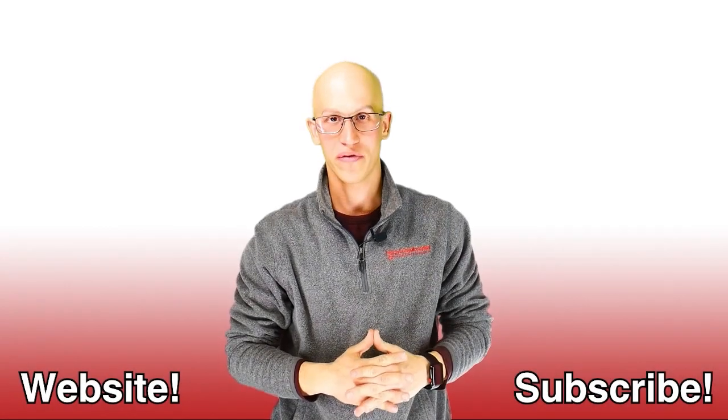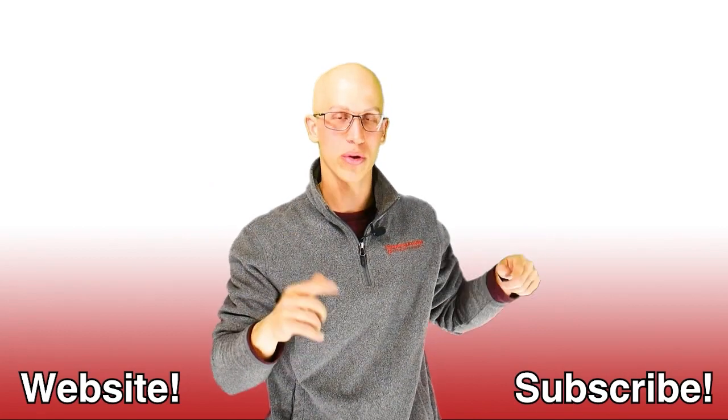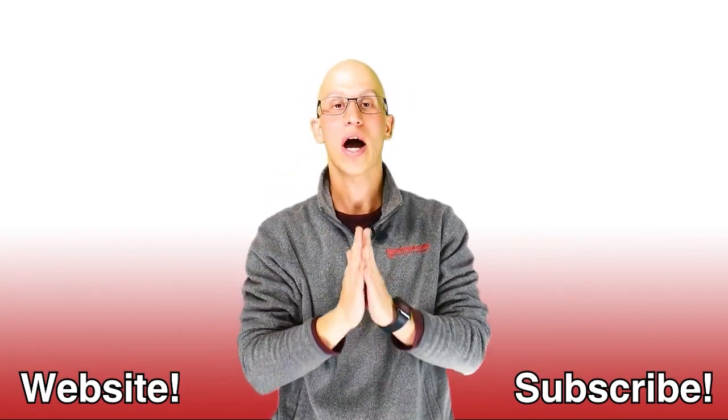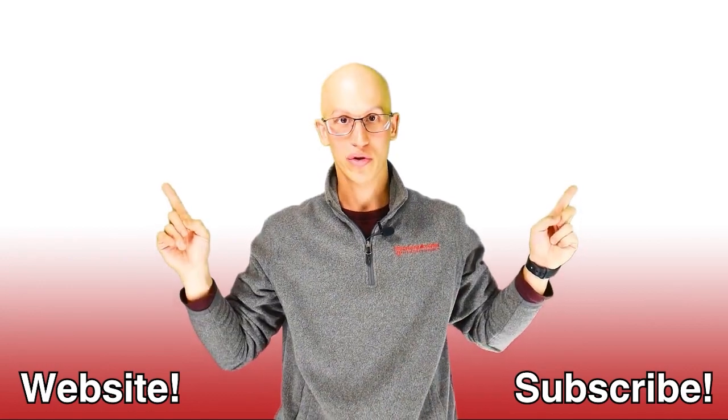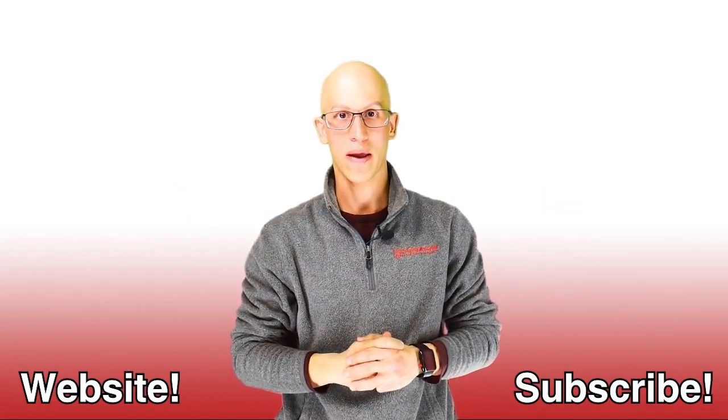Thank you so much for watching this video. If you liked it, make sure you hit that like button and subscribe to our channel — it's really going to help us out. If you want to continue yourself on your road to freedom, here are more videos to watch. There are endless amounts. Hopefully we get to see each other one day very soon.